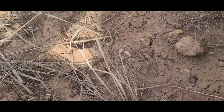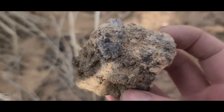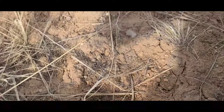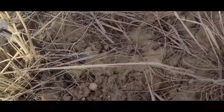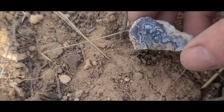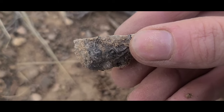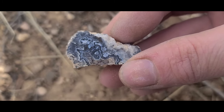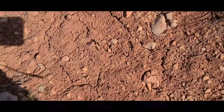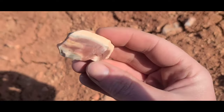So after the snow melt I'm finding a lot of things — a lot of nodules that look like Bear Canyon agate and little pieces of Bear Canyon agate. Look at this, isn't that pretty. It's a more pretty jasper.